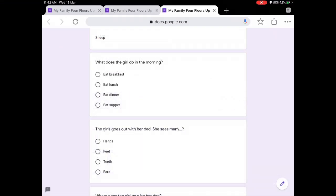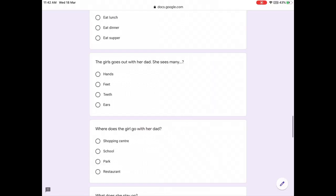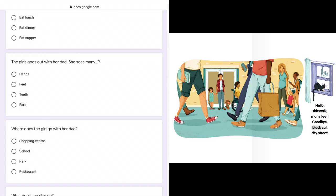What does the girl do in the morning? Yummy breakfast, day's begun. She's eating her breakfast. In the morning, we eat breakfast. The girl goes out with her dad. She sees many — hello sidewalk, many feet. There are many feet walking along the road.